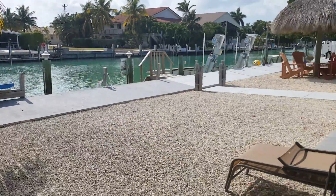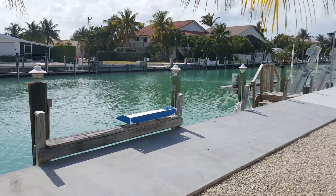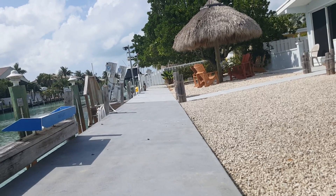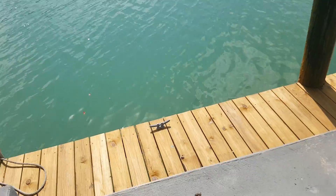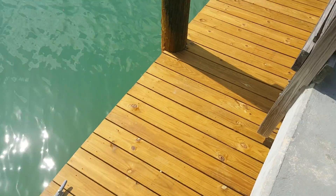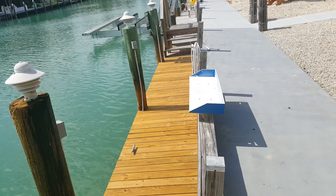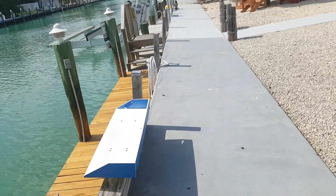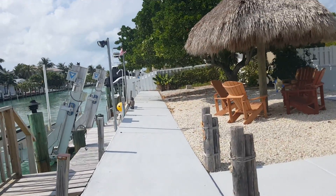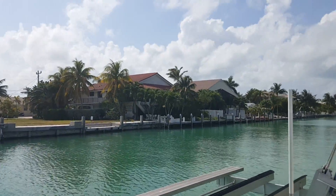All right, walking out back. Your concrete here — I don't know if you can see it, but it is tilted backwards there. The wood dock looks pretty damn well brand new. The concrete here on the dock, seawall, is severely tilted backwards.